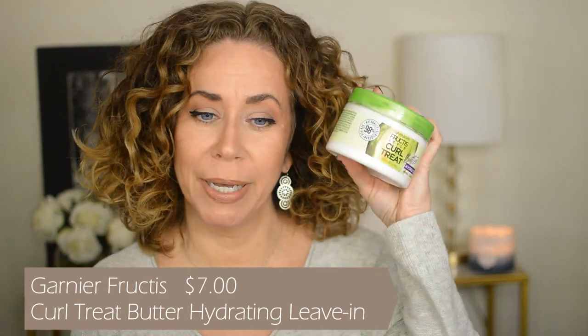Moving on, this is the Garnier Fructis Style Curl Treat Butter, for normal to coarse hair — which is probably why I like it. This was only $6.99. You get a lot — this is ten and a half ounces. I love the tube because I can just scoop it out easily. For basically seven dollars you get a lot, and it really works great. No sulfates, no silicones, no parabens, no artificial colorants, no mineral oil — it comes from naturally derived ingredients. It hydrates your hair, doesn't hold it down, and it's not greasy. For the price you can't go wrong. You can find this in most drugstores.